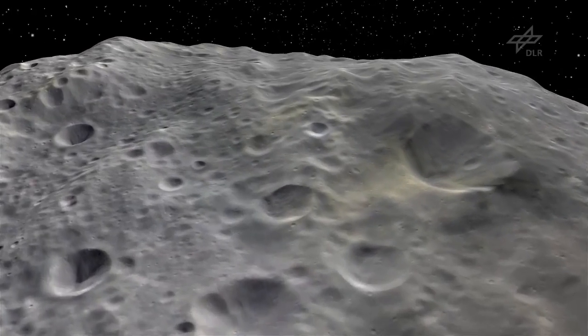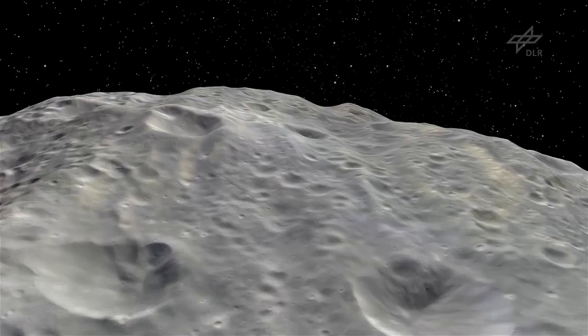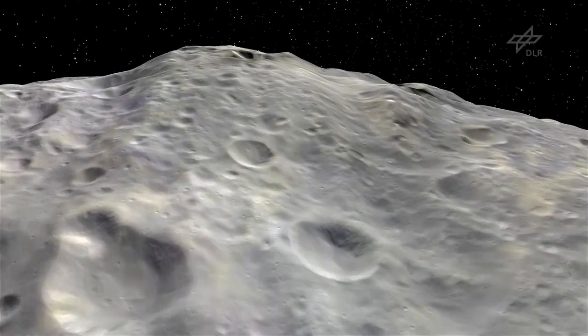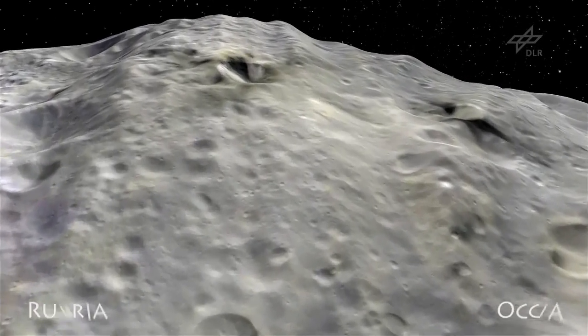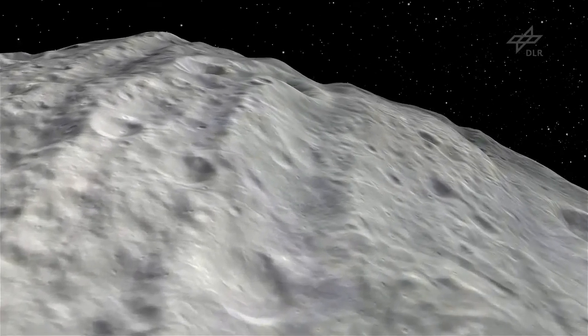A system of troughs stretches along the equator, several hundreds of miles long. They probably formed when the gigantic impact hit the South Pole, and they show the tremendous vibrations Vesta had to withstand.